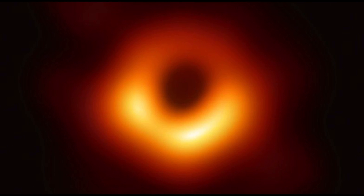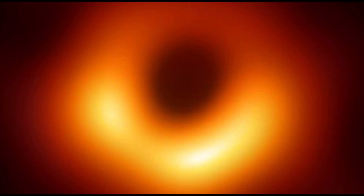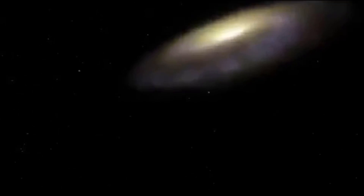The image shows what scientists are calling the Ring of Fire, which is believed to be superheated gas falling into the black hole. The light is brighter than all the billions of other stars in the galaxy combined, which is why it could be seen from Earth.